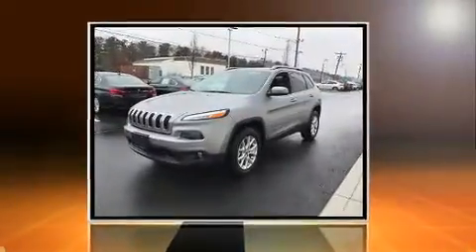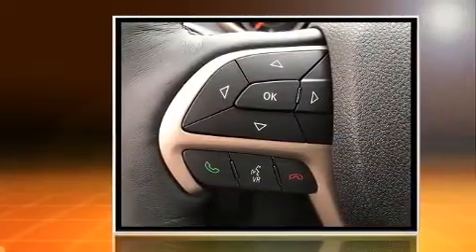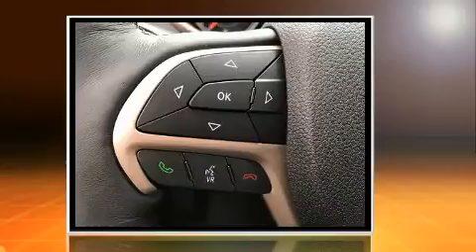Sensibility and practicality define the 2017 Jeep Cherokee. It features an automatic transmission, four-wheel drive, and a 2.4-liter four-cylinder engine.